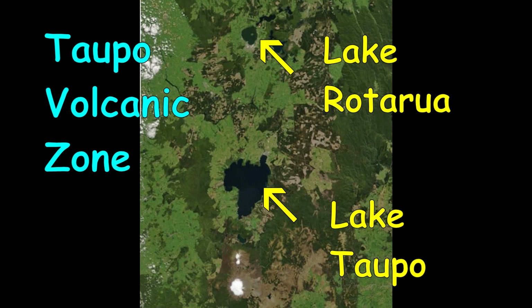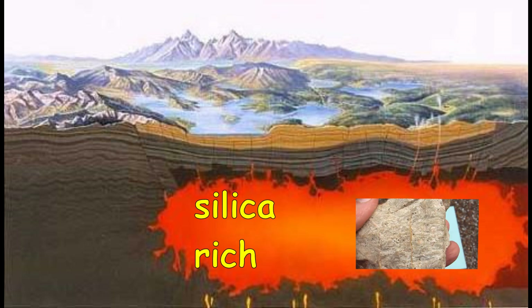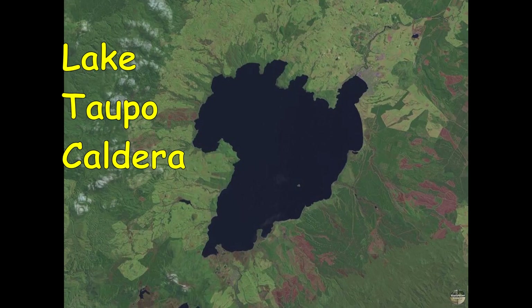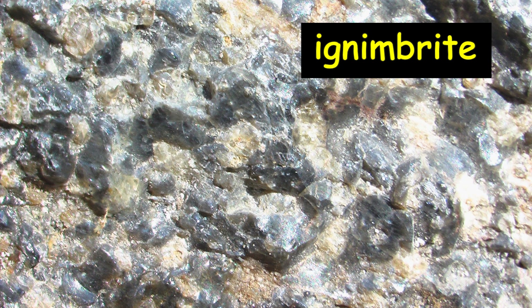The crust beneath the Taupo volcanic zone is just 16 kilometres thick. A 50 kilometre by 160 kilometre magma lake sits 10 kilometres beneath the ground surface. It is a silica-rich magma capable of more explosive eruptions than the more runny basalt magmas that produced extinct shield volcanoes near Christchurch in the South Island. The nastiest eruptions produced the caldera lakes of Taupo and Rotorua. This rock — super hot glass and pumice — would have blown out at high speed sideways and incinerated everything in its path. We call it ignimbrite.